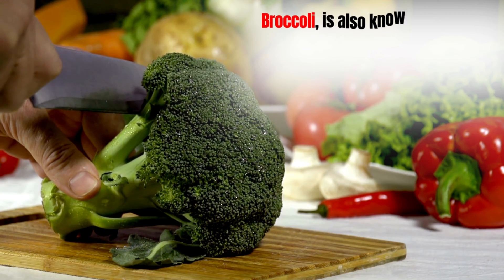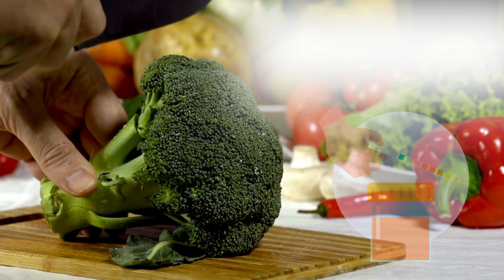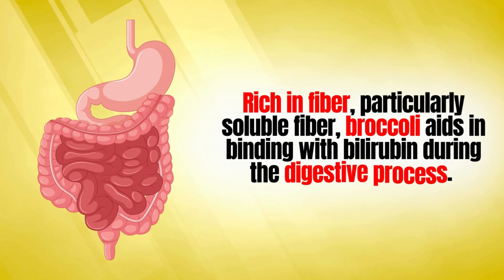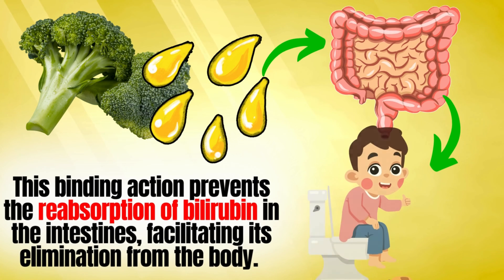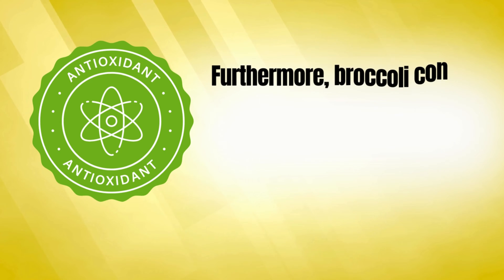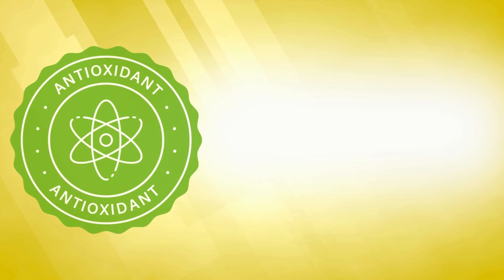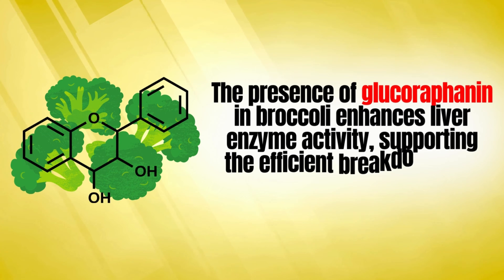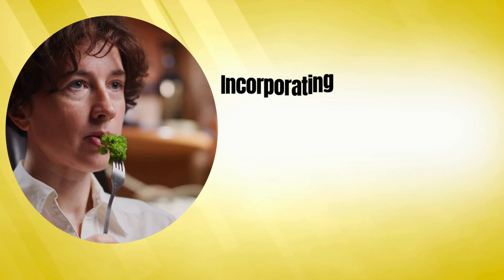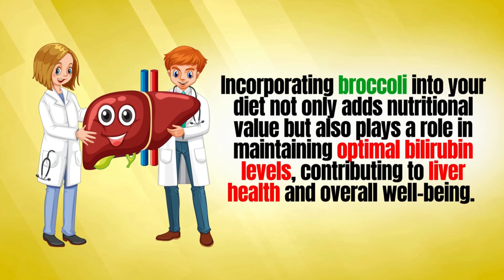Number four is broccoli, also known as Brassica oleracea italica, which emerges as a nutritional powerhouse with notable benefits for bilirubin regulation. Rich in fiber, particularly soluble fiber, broccoli aids in binding with bilirubin during the digestive process, preventing its reabsorption in the intestines and facilitating its elimination from the body. Furthermore, broccoli contains potent antioxidants, including flavonoids and carotenoids, which contribute to the overall detoxification processes in the liver. These antioxidants neutralize harmful substances, including excess bilirubin, reducing the burden on the liver. The presence of glucoraphanin in broccoli enhances liver enzyme activity, supporting the efficient breakdown and removal of bilirubin.